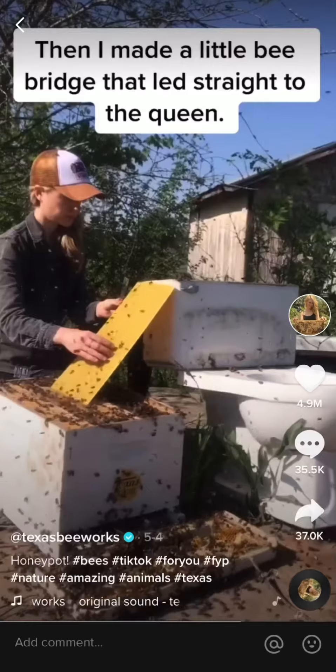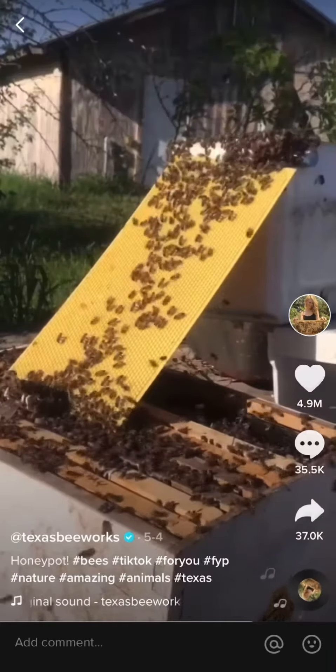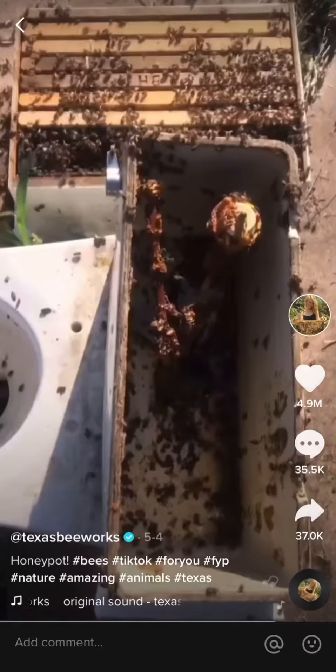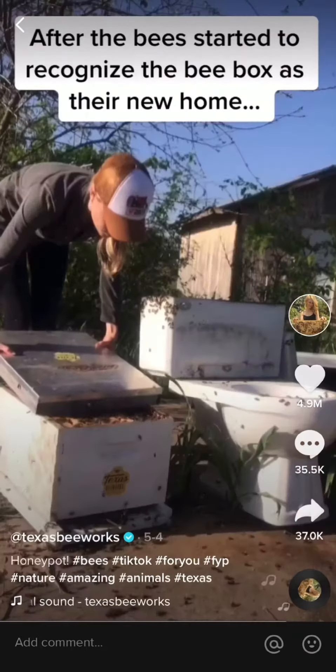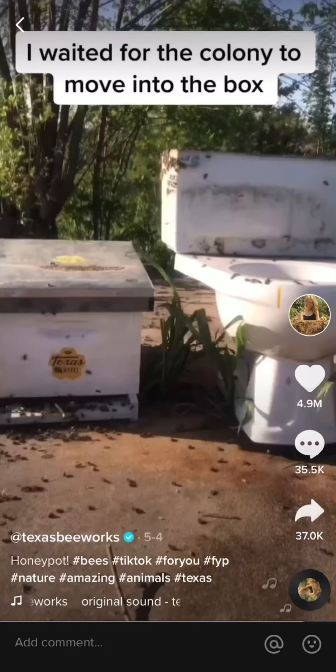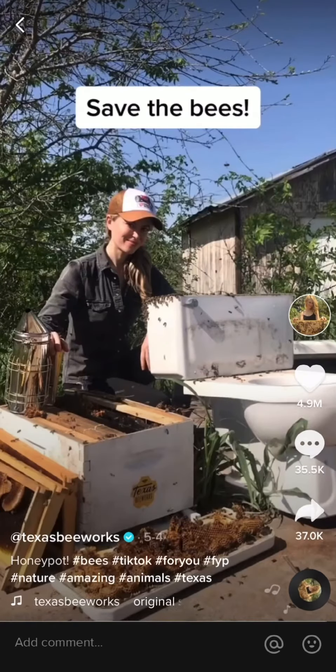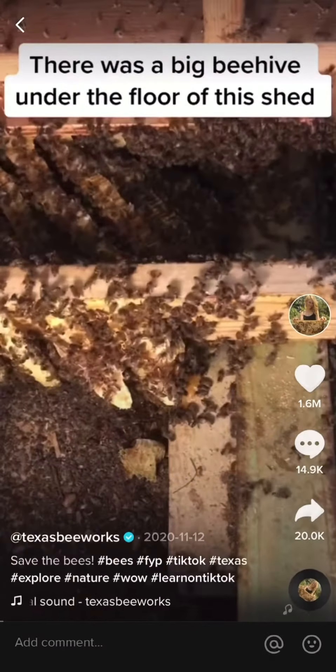Then I made a little bee bridge that led straight to the queen so the bees could easily get to their new hive. It worked, and the bees marched right in. After the bees started to recognize the bee box as their new home, I closed up the hive, waited for the colony to move into the box, then we drove home — and it was another great day of saving the bees.